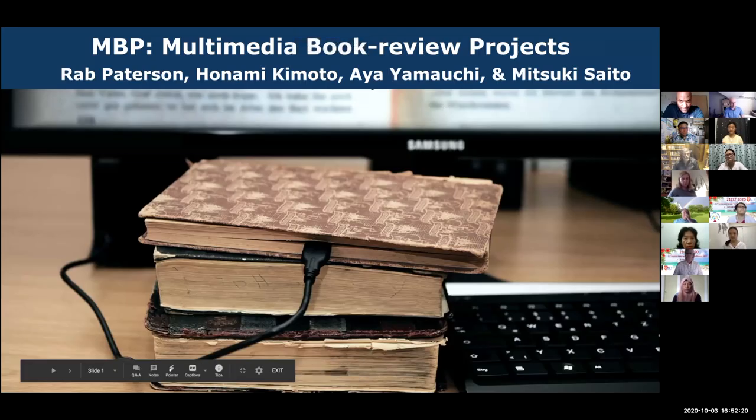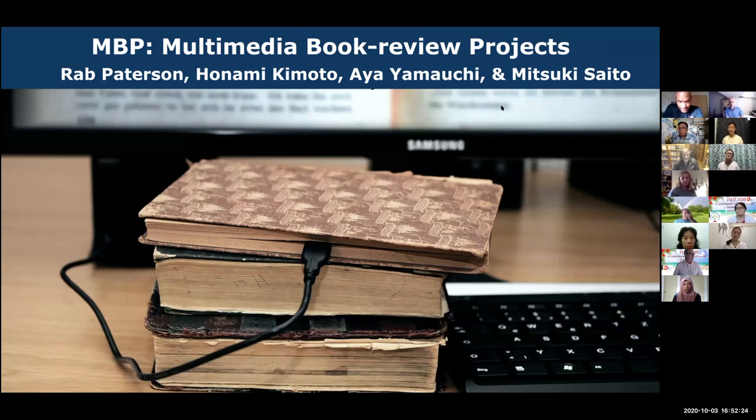The thing we're going to talk about today is called multimedia book review projects. This is something I've been doing with my students for a number of years now. You don't need to worry about taking any notes whatsoever — absolutely everything we're sharing with you today, the slideshow and all the websites, will be available to you on a links document.